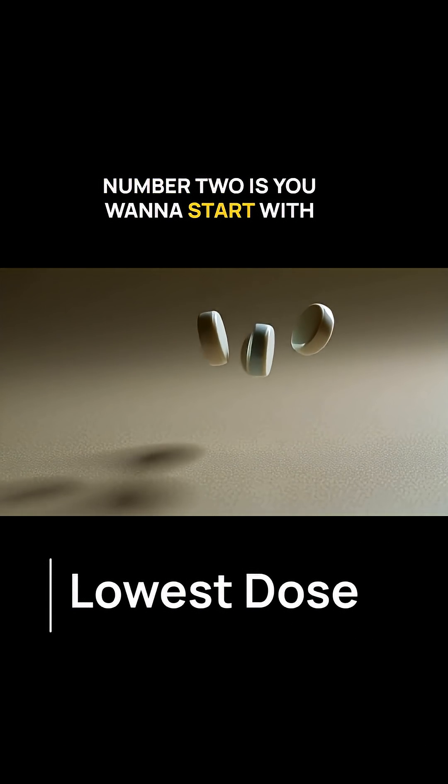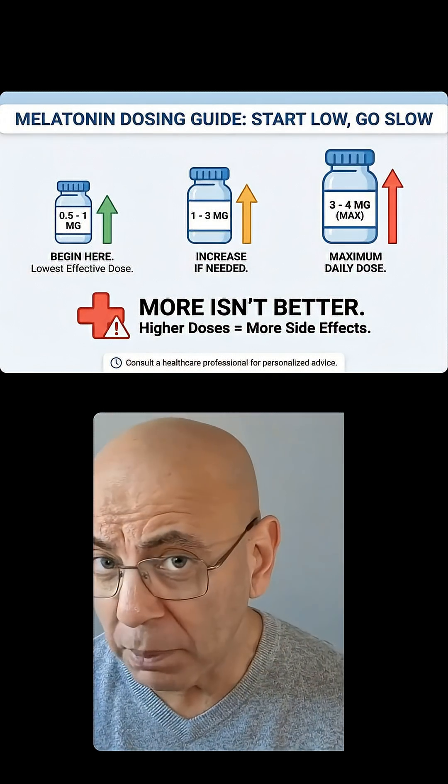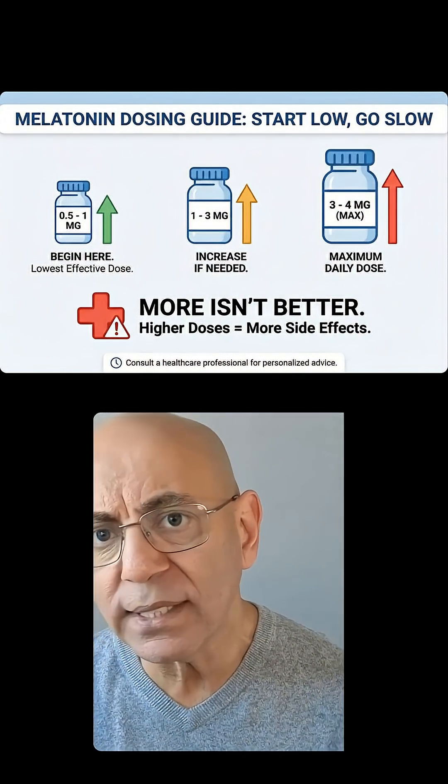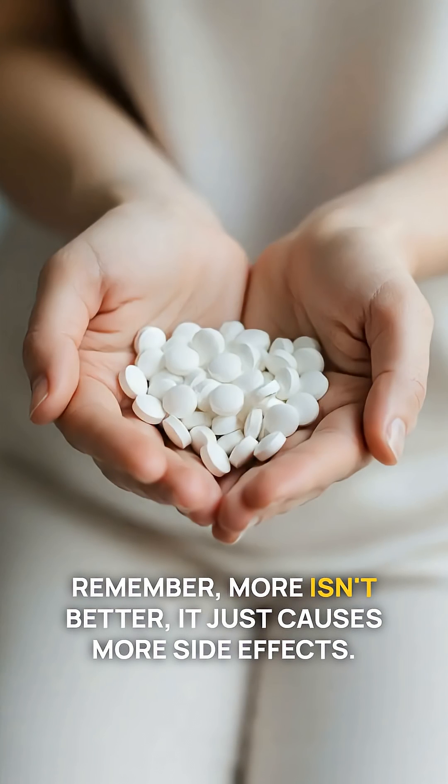Number two: start with the lowest dose. Begin at half a milligram or one milligram, and only increase if needed, up to about three to four milligrams maximum. Remember, more isn't better — it just causes more side effects.